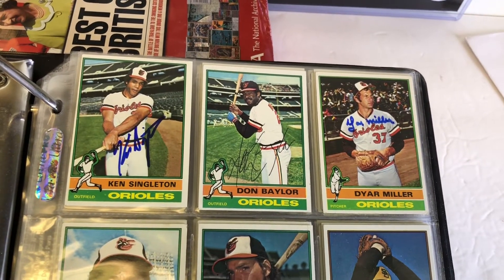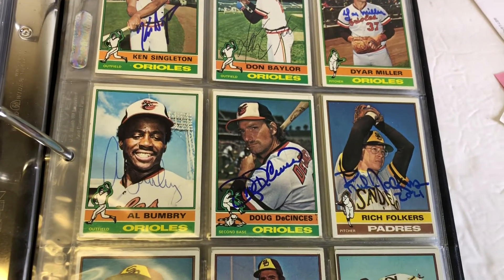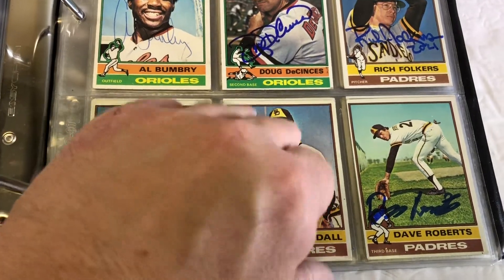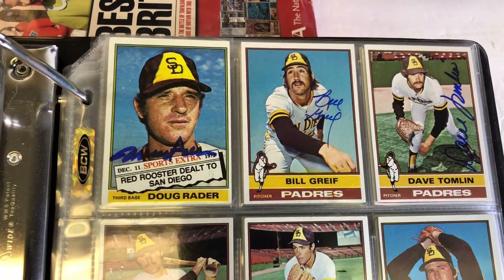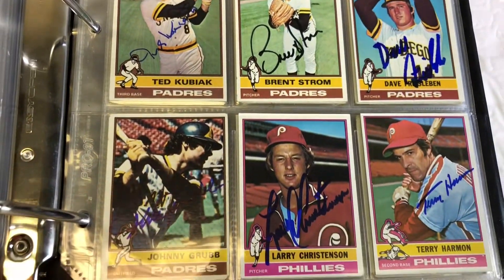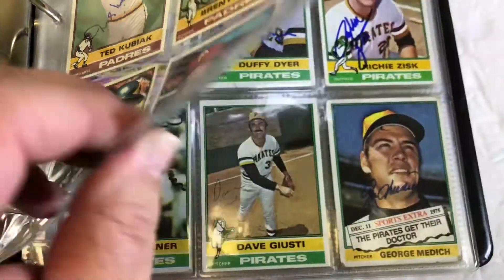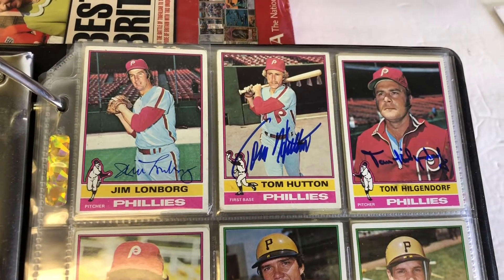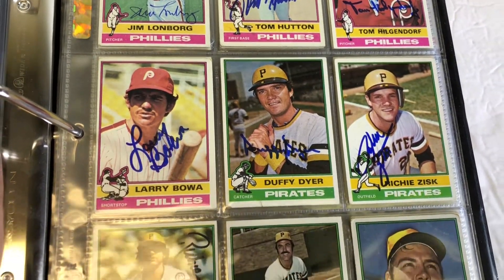Ken Singleton — I think he's a five-dollar fee. Don Baylor is deceased; I got that from eBay. If I can find a deceased player on eBay for a decent price, I'll pick it up because I'll never be able to get them TTM. I just bought 79 cards on eBay yesterday and I think 32 of them were deceased players, so I'll have some nice cool stuff to show you in a few days.